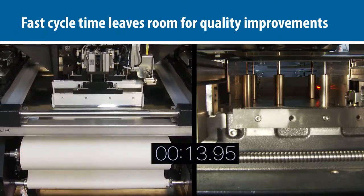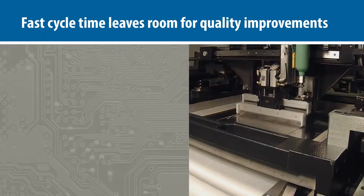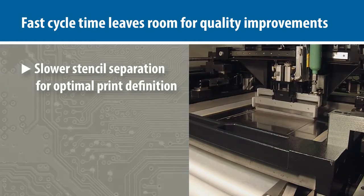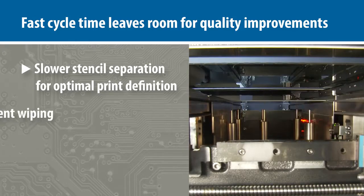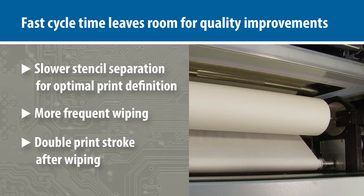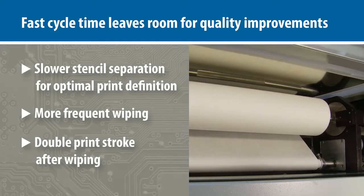This incredibly fast cycle time leaves room for extra steps that improve the quality of critical automotive electronics. Slower stencil separation for optimal print definition, more frequent wiping, and a double print stroke after wiping all lead to improved quality and yield.